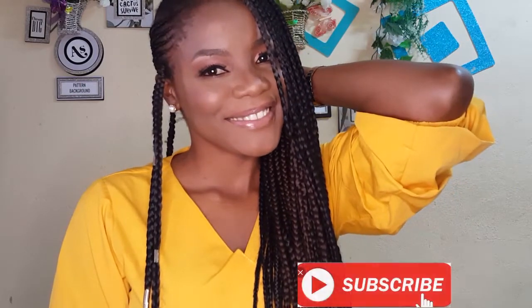So guys, what do you think about this look? Most of the products are from Primark. I really enjoyed creating this look — don't forget to give me a thumbs up, please subscribe to my channel, and let me know your thoughts. I'll see you guys in my next video — I love you guys, bye!